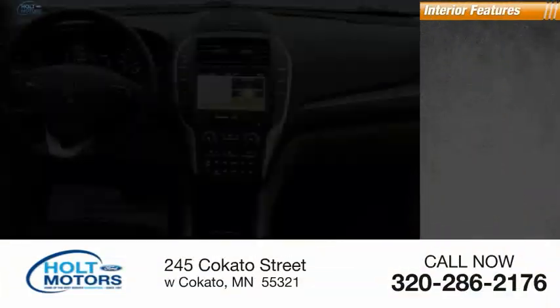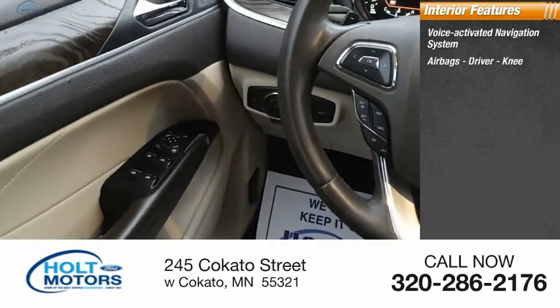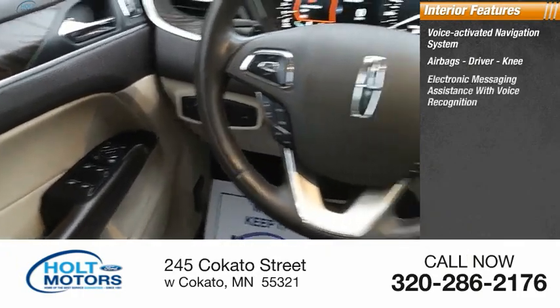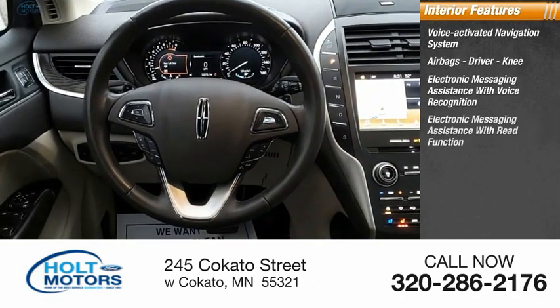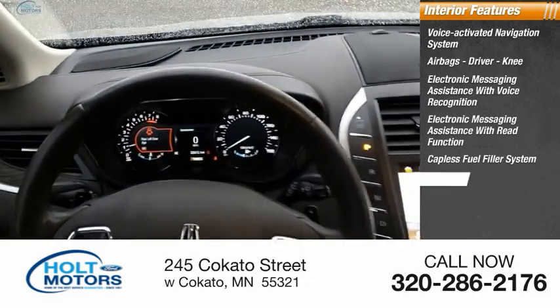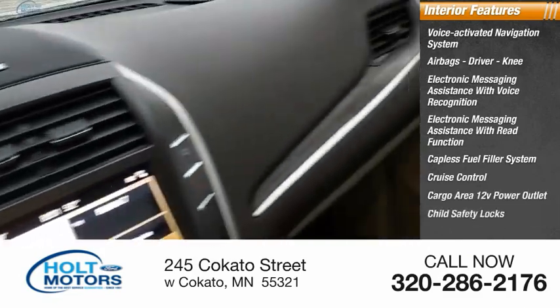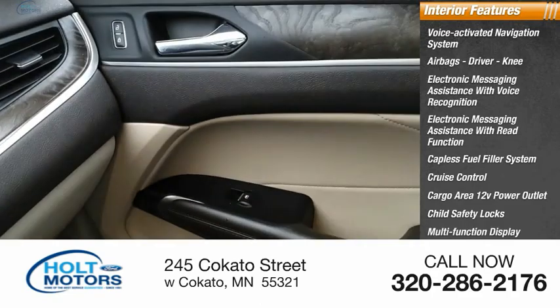Inside you'll find a voice-activated navigation system, airbags, driver knee airbag, electronic messaging assistance with voice recognition and read function, capless fuel filler system, cruise control, cargo area 12-volt power outlet, child safety locks, and a multi-function display.